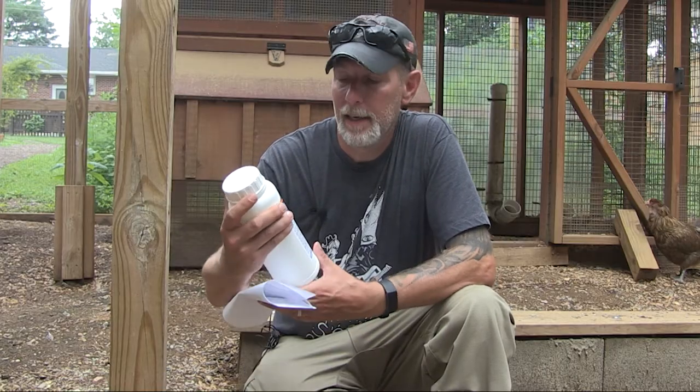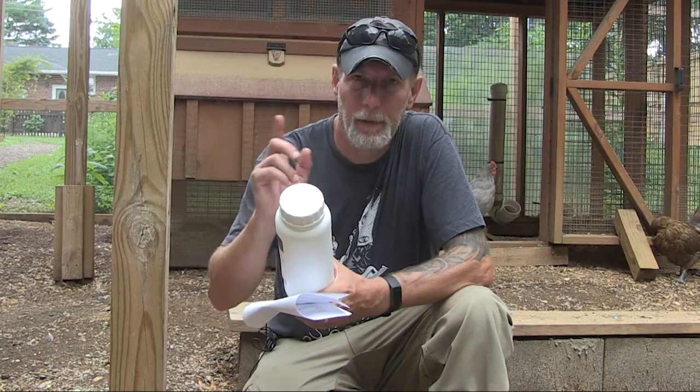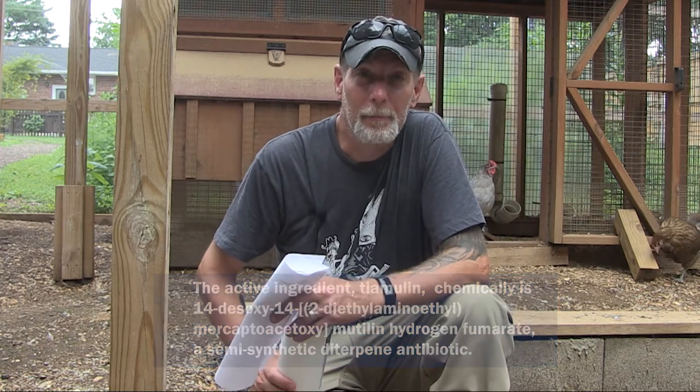There may also be the occasional chicken that can be allergic to the main ingredient in Denigard — Tiamulin hydrogen fumarate (I'll put the name on screen). There are a few chickens that might not react well to it. So when you put your flock on this, monitor them and make sure nobody's having a weird reaction. If that's the case, take them off immediately and give them fresh water right away.